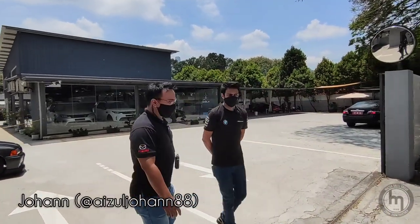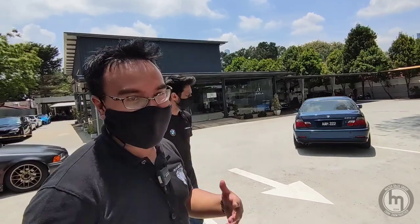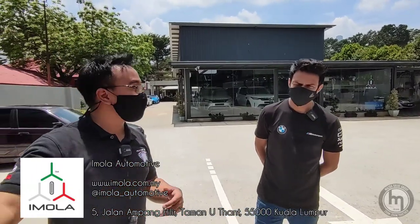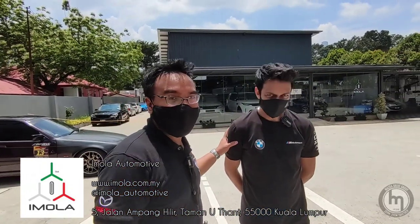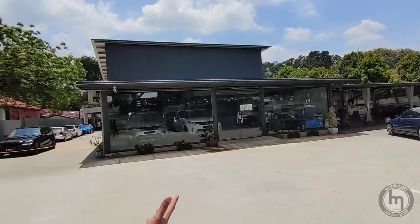Hey guys, we have a lot of hustle and bustle with people coming in and out of this place. We are at Imola — it's in KL, in the Ampang area. This is Hakim, he's here to show us around. It's a big compound.